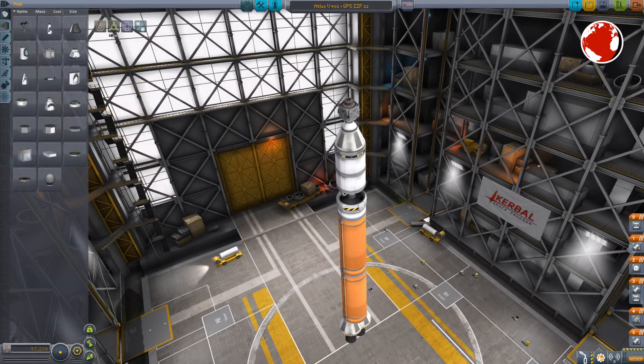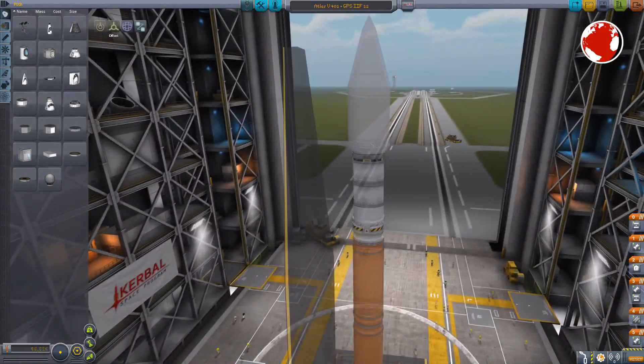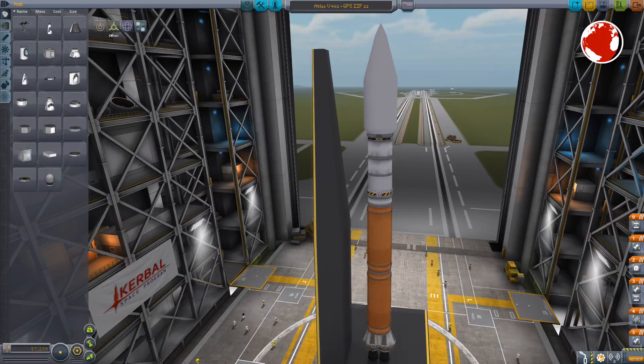The Centaur upper stage is equipped with a less powerful but extremely efficient RL-10 engine. It could make a ton hover with a ton of fuel for roughly 450 seconds. This is usually referred to as the specific impulse, or the engine's efficiency.